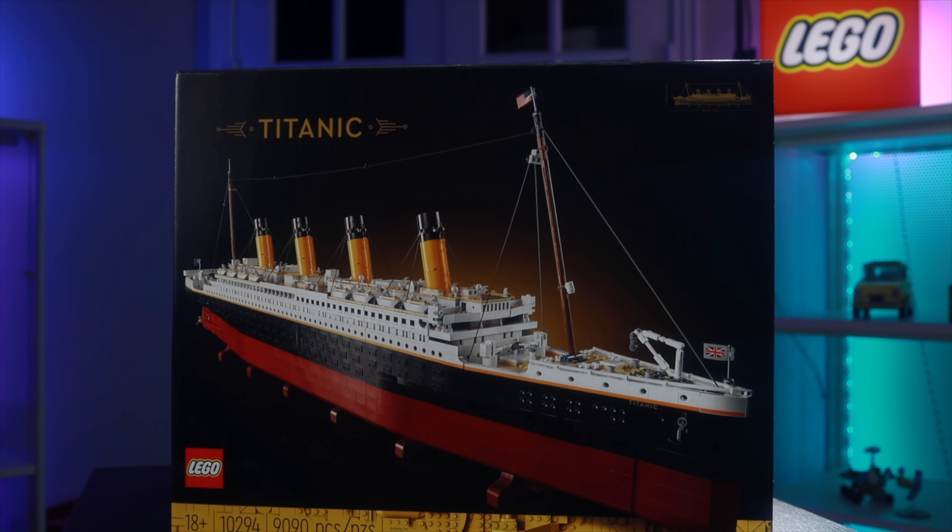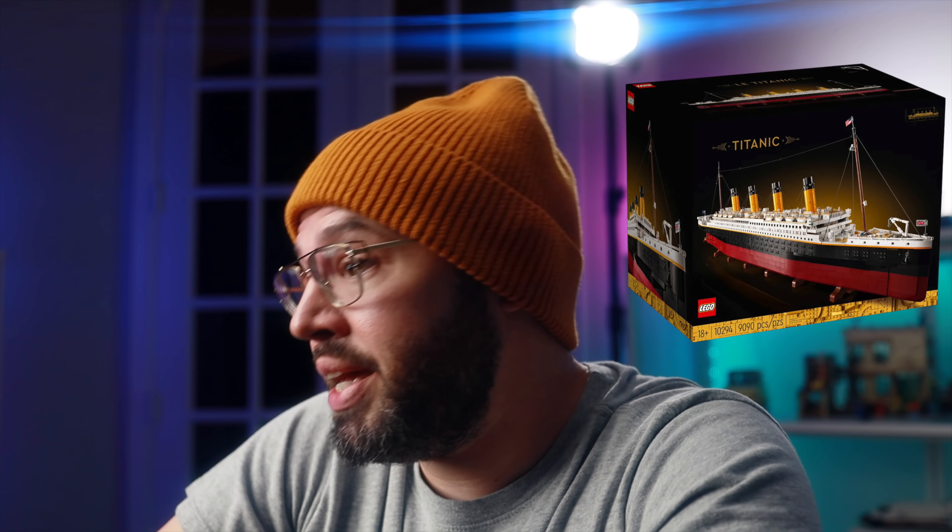I have something very special planned for doing this unboxing and build — more on that in another video. Let me know in the comments below who was able to secure themselves a LEGO Titanic at a LEGO store today.